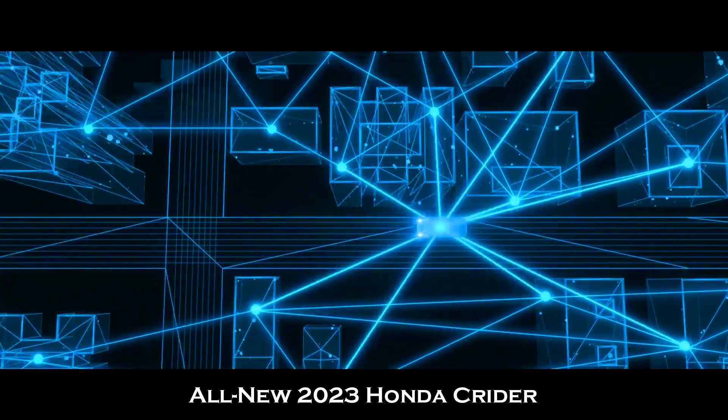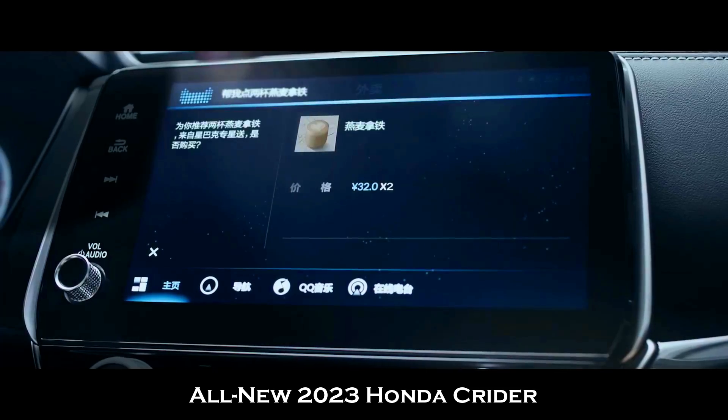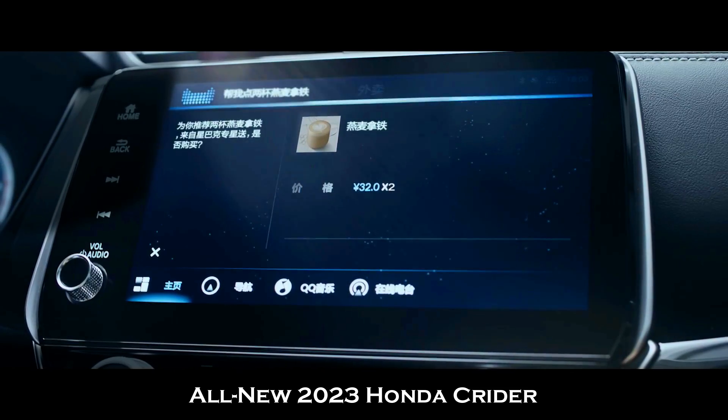The backside of the car looks very much similar to that of an Accord. The only difference is that the front section of the car has this sport sedan look.